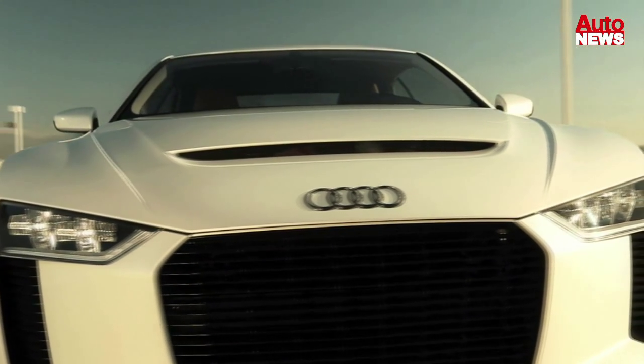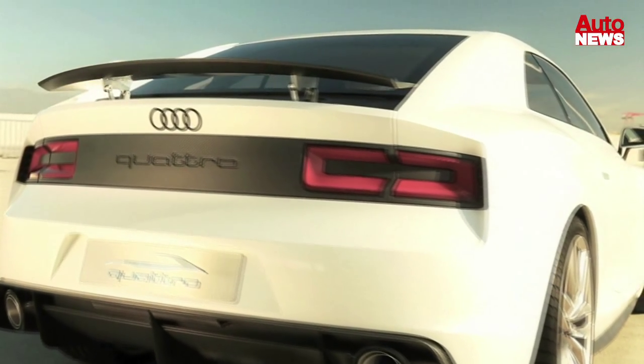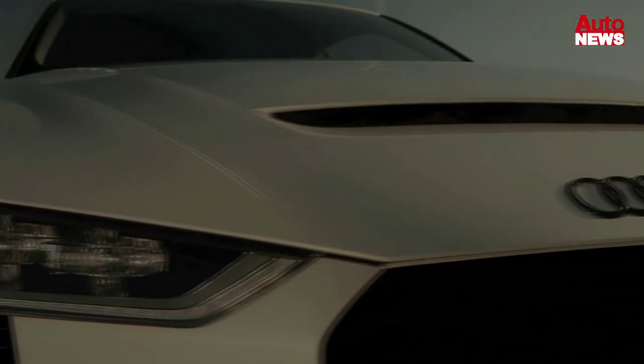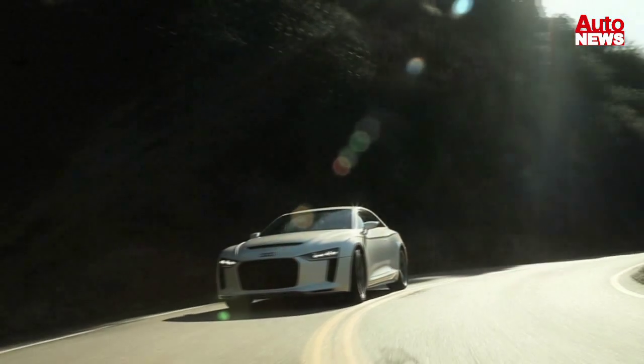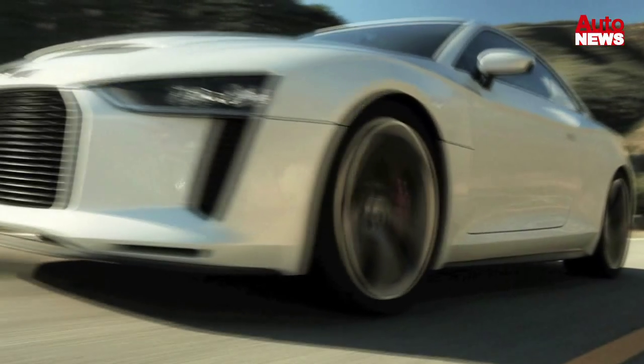A show car that provides 300 kilowatts or 408 horsepower, a five-cylinder turbocharged engine, a lightweight body, and the latest generation of Quattro permanent all-wheel drive.